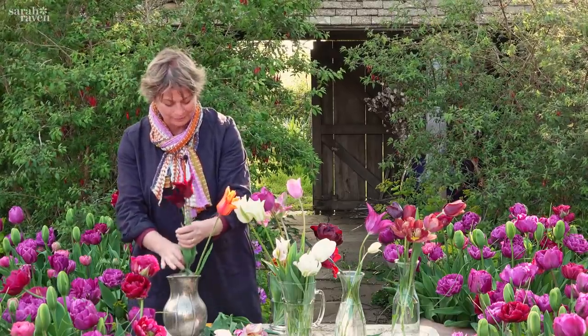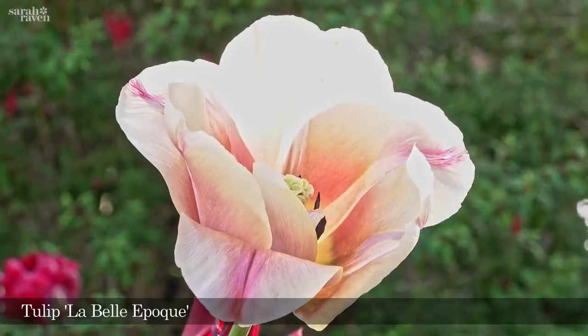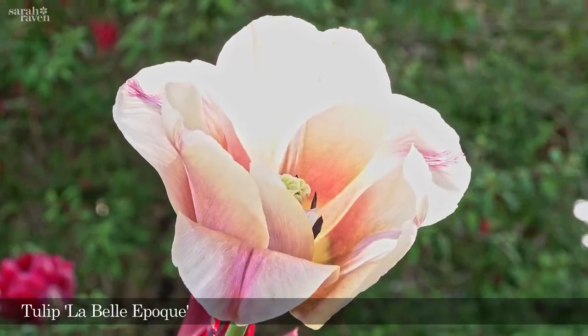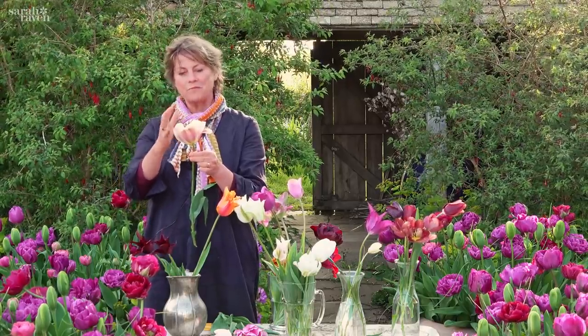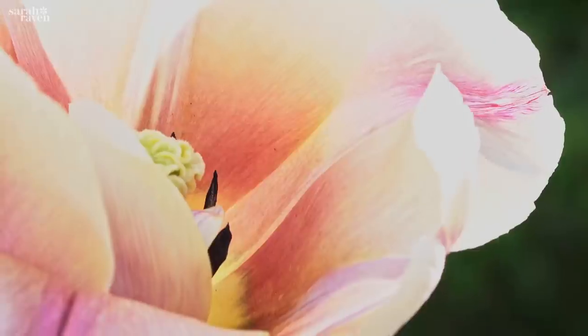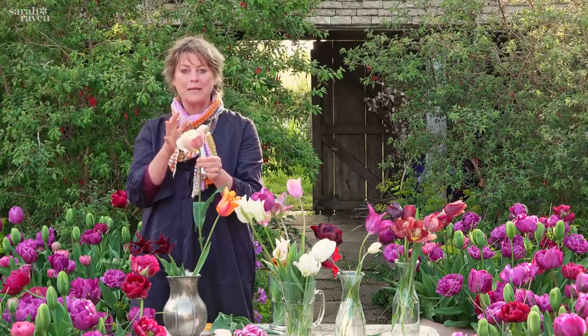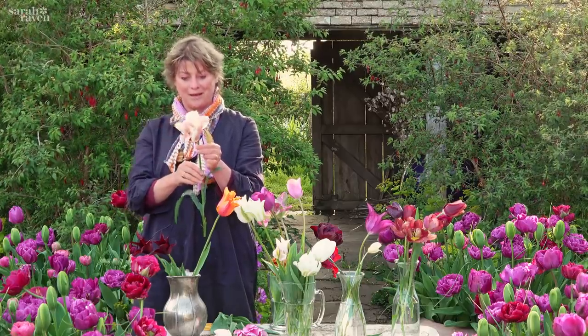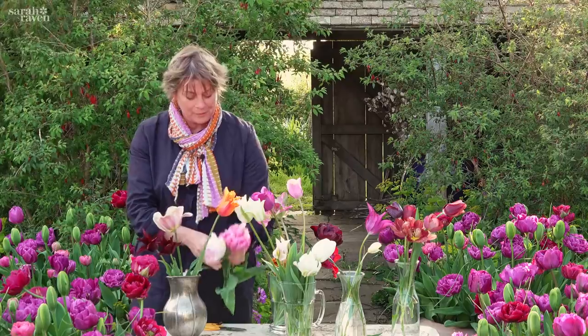This one is called La Belle Epoque and it's unbelievably fashionable at the moment — everyone loves it. They love the mix, and so do I, of the kind of lilac with the sort of taupey, mushroomy, café au lait color. It's lovely in a vase and so unusual.